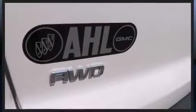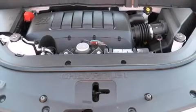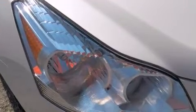Chevrolet infused the interior with top-shelf amenities such as a trip computer, front and rear air conditioning, turn signal indicator mirrors, rear parking sensors, and much more. Enjoy your favorite music via the stereo system, which includes a CD player with MP3 capability.